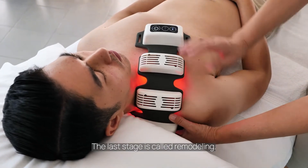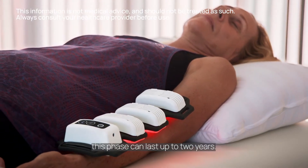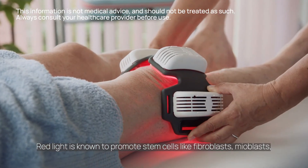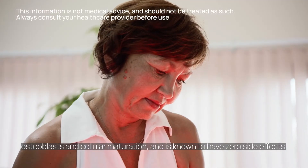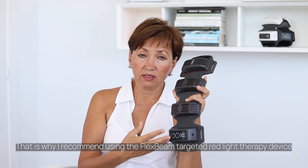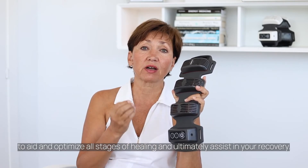The last stage is called remodeling, when scar cells are replaced by the mature cells of the tissue that were damaged. This phase can last up to 2 years. Red light is known to promote stem cells like fibroblasts, myoblasts, osteoblasts and cellular maturation, and is known to have zero side effects. That is why I recommend using the Flex Beam targeted red light therapy device to aid and optimize all stages of healing and ultimately assist in your recovery.